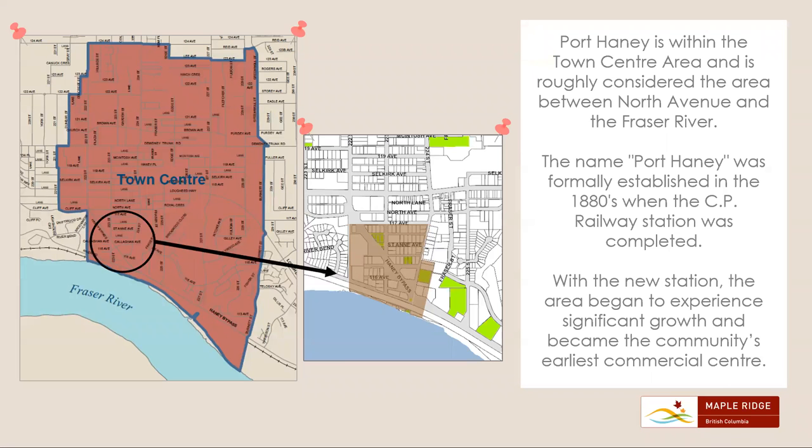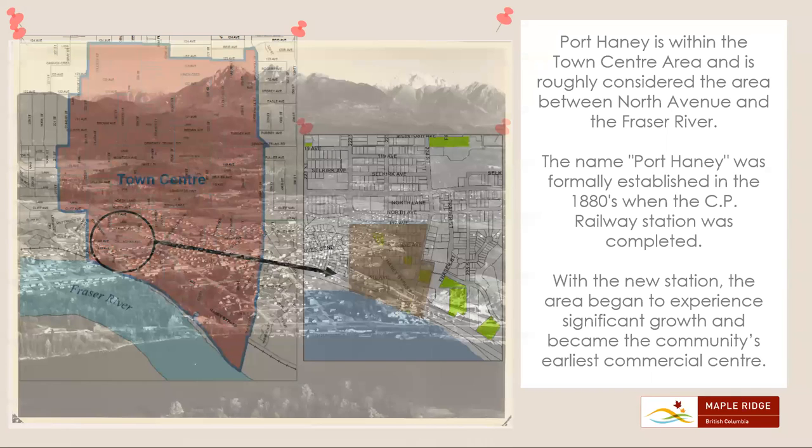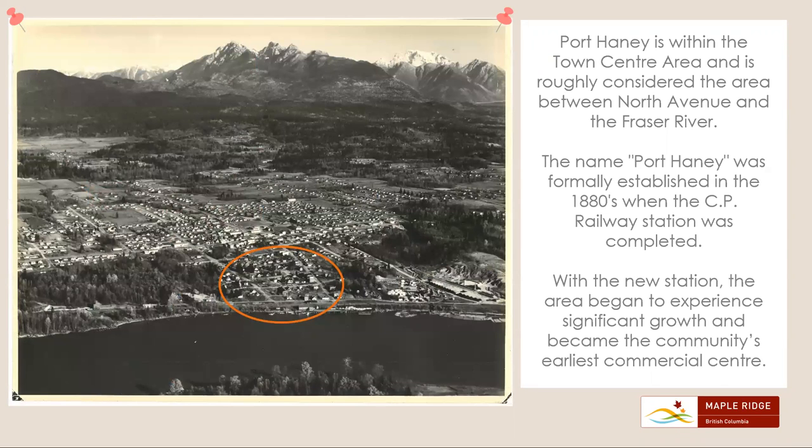Port Haney is within the Town Center area and is roughly considered the area between North Avenue and the Fraser River. The name Port Haney was formally established in the 1880s when the CP Railway Station was completed. With the new station, the area began to experience significant growth and became the community's earliest commercial center.